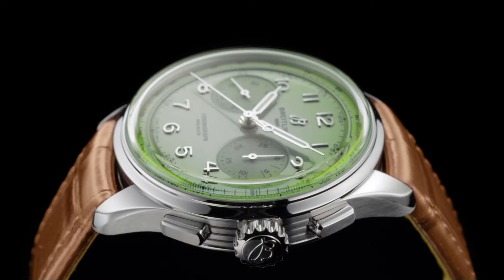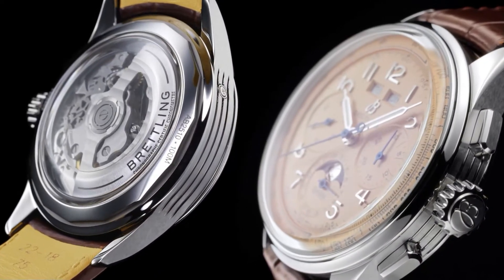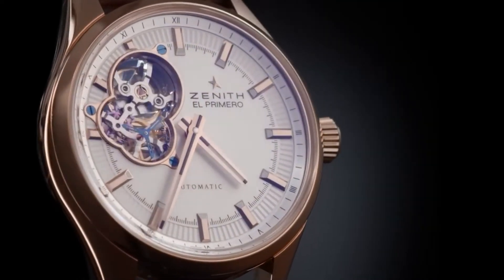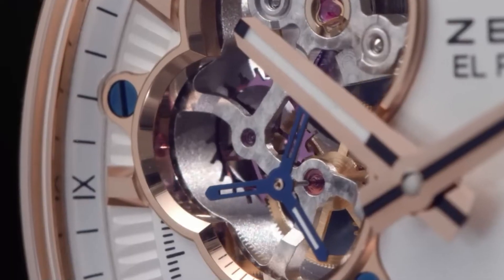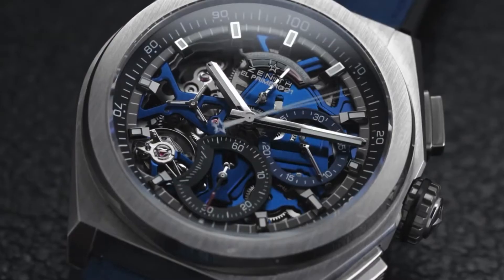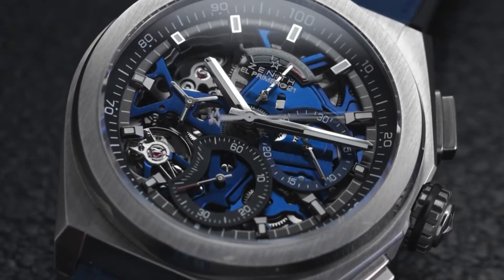Have you ever wondered why your expensive new mechanical watch seems to be slightly off every time you check it against the atomic clock app on your smartphone? You dropped more than $3,000 on this beauty, and yet the $30 no-name quartz watch you bought five years ago at Target seems to keep more accurate time. Your watch suffers from clock drift, a phenomenon that plagues all clocks and watches, some more than others. Stick with me through this short intro and I'll dive a bit into the evolution of timepiece accuracy and what can cause clock drift.